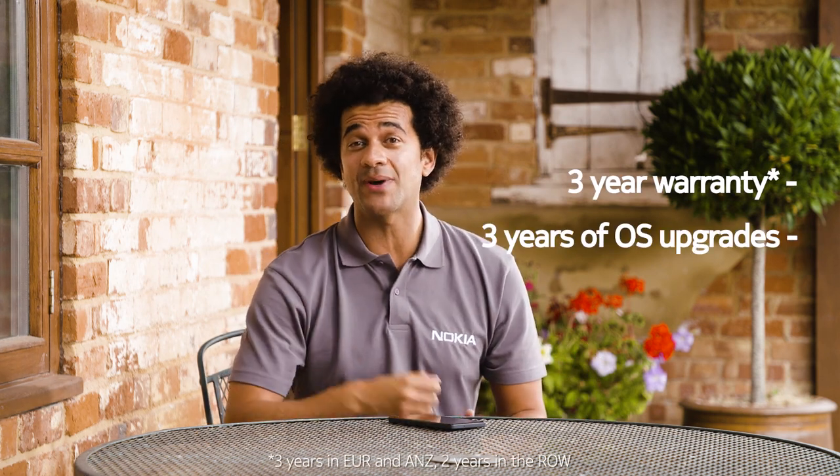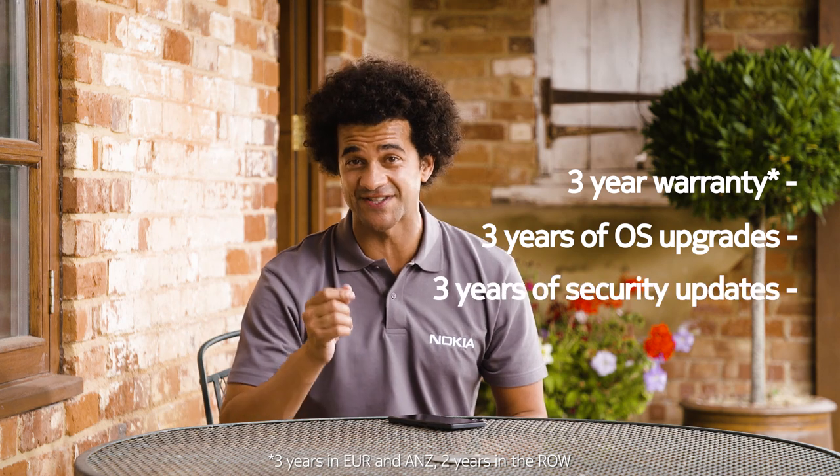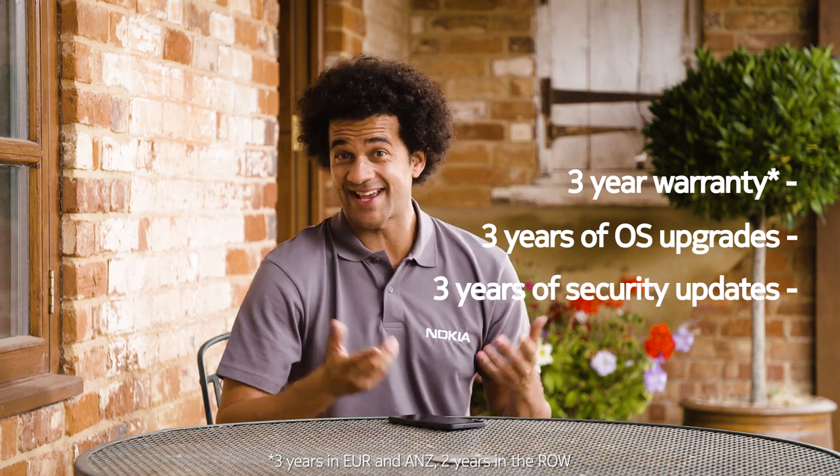To give you that peace of mind, it's covered by a huge three-year warranty, three years of OS upgrades and three years of security updates. You could say three really is the magic number.